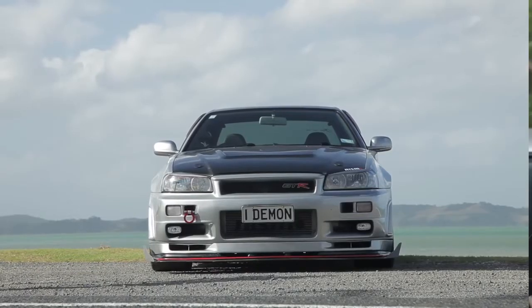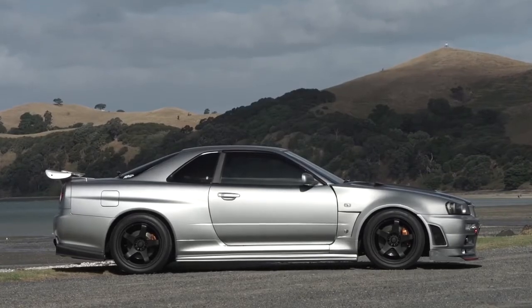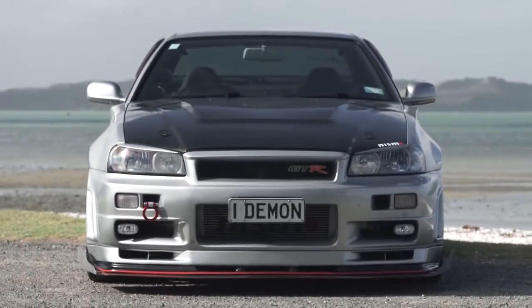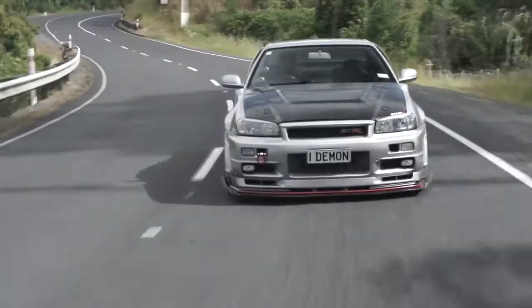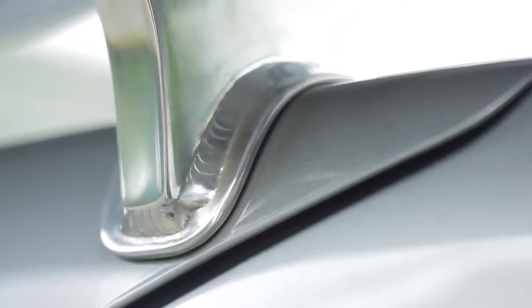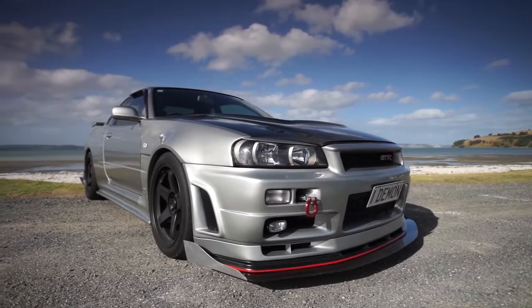My name is Faisal Ramzan, and this is my R34 GTR. The GTRs, the R34 especially, came out from 1999 to 2002, and at that time I was studying in Australia and got really interested in this particular model. Since then I've been in love, and I told myself I will own an R34 GTR. Finally got there and ended up buying it. When I bought the car, it was in pretty bad shape — shaggy outside, didn't look too good. I had a plan in mind for how it would look and what sort of power it would run, but compared to what I have now, it was very mild.